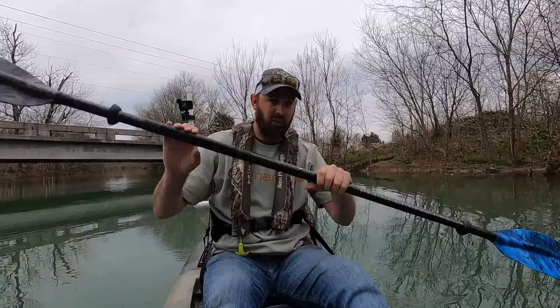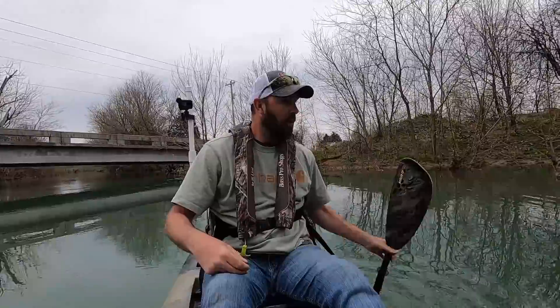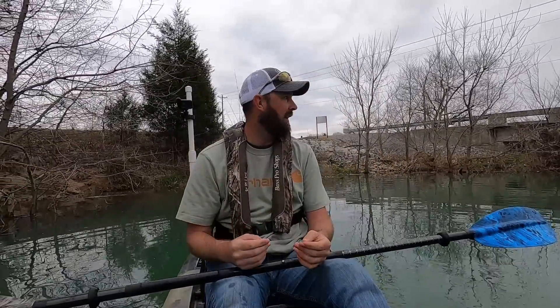Usually I can walk right through here. Right here where I'm standing it's usually two foot deep — it's like five or six foot deep right there. The water is up a lot higher than I've ever seen it. Something's going on downstream for sure. I want to go down and check it out. I've been wanting to get my kayak in here.